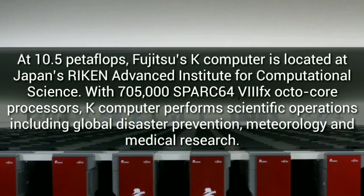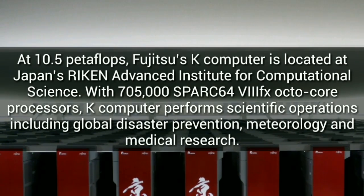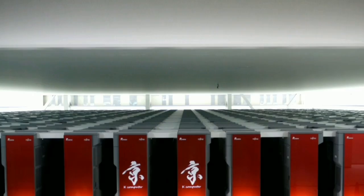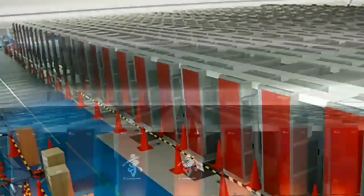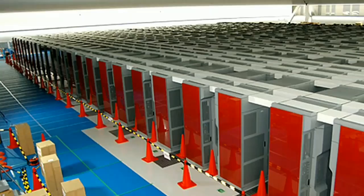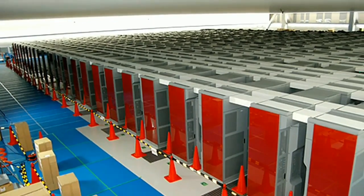Riken Advanced Institute for Computational Science, with 705,000 SPARC64 VIIIfx octo-core processors. The K-Computer performs scientific operations including global disaster prevention, meteorology, and medical research.